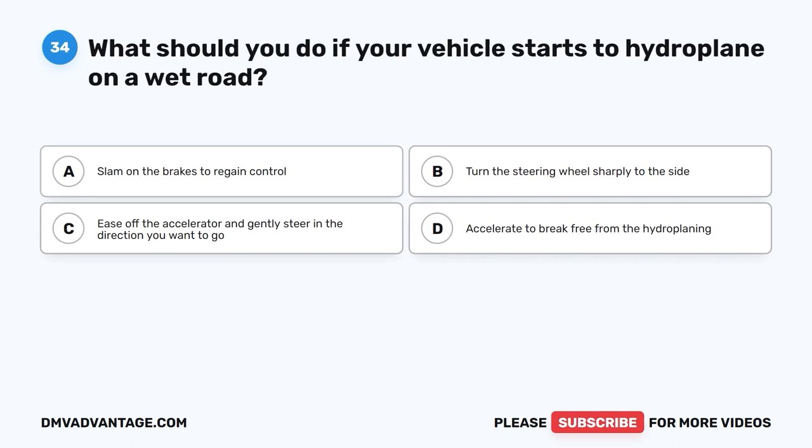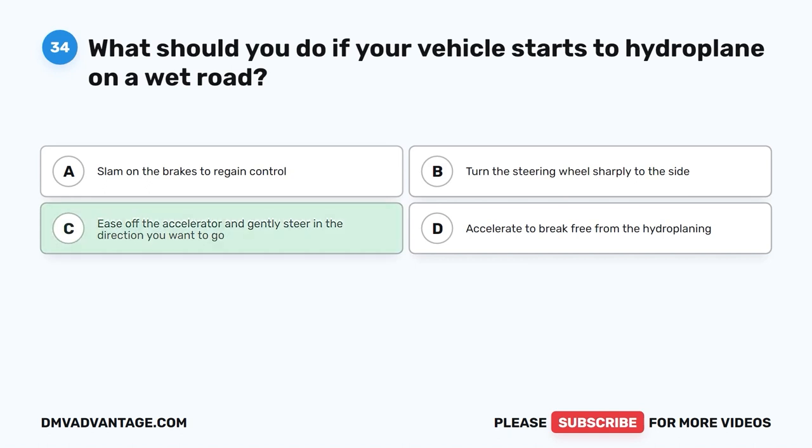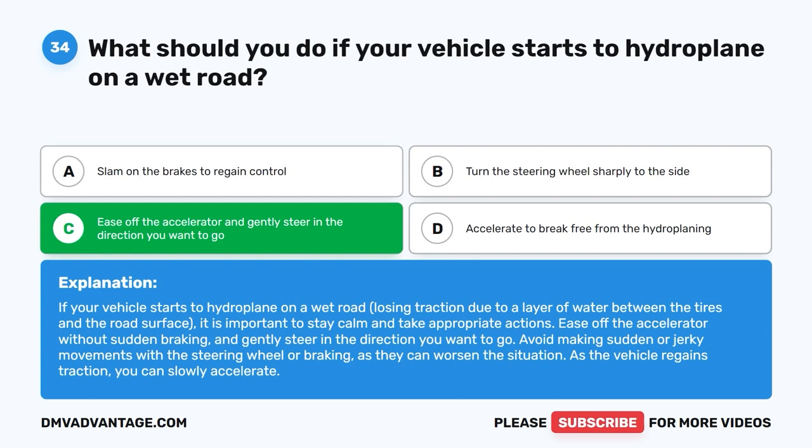Question 34: What should you do if your vehicle starts to hydroplane on a wet road? The correct answer is C: Ease off the accelerator and gently steer in the direction you want to go. If your vehicle starts to hydroplane, losing traction due to a layer of water between the tires and the road, ease off the accelerator without sudden braking and gently steer in the desired direction. Avoid sudden or jerky movements. As the vehicle regains traction, you can slowly accelerate.